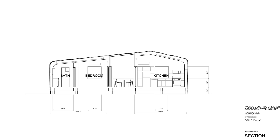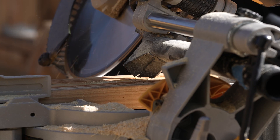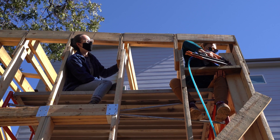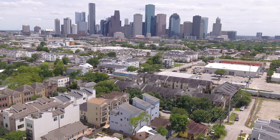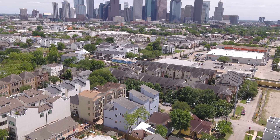From there the project went into construction documentation, permitting, and then construction. It was for us an opportunity to take advantage of the land that we already own while also being able to add another affordable unit for someone in the community that we know could use it.